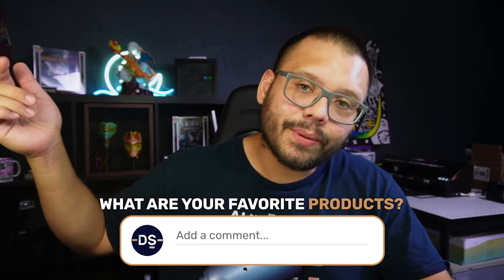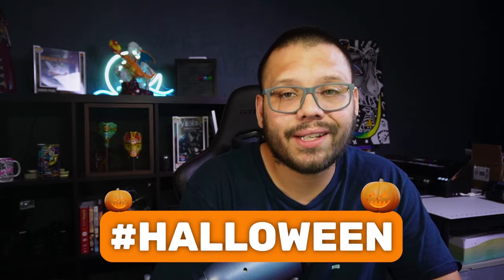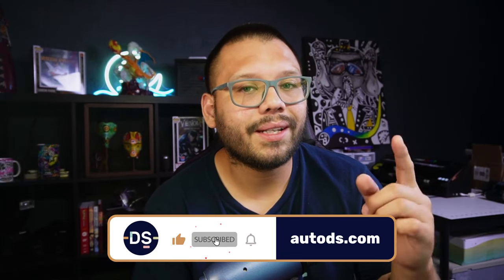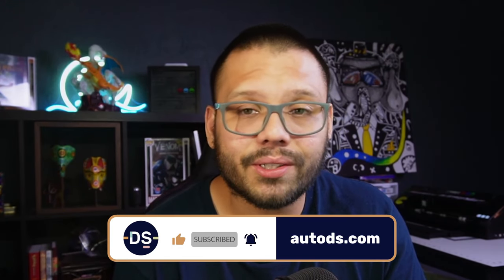That's a quick tip for you if you want to drop ship costumes. What did you think of today's list? Let me know down in the comments below. Remember, if you want access to the cheat sheet, comment the hashtag Halloween and let me know which of these products was your favorite. Huge thank you for watching, especially if you made it all the way to the end. Please smash that like button, hit subscribe, and ring the bell notification. My name is Mario with AutoDS — I wish you all nothing but success in your drop shipping businesses.